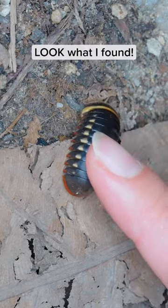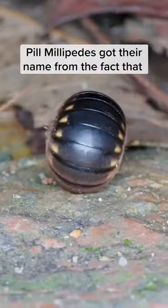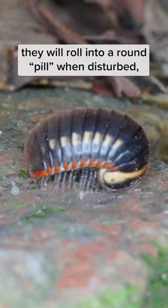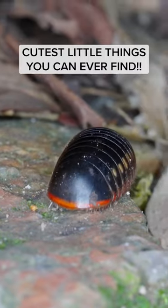Hi guys, look what I've found! A giant Pill Millipede! Pill Millipedes got their name from the fact that they roll into a round pill when disturbed. And they're one of the cutest little things you can ever find.